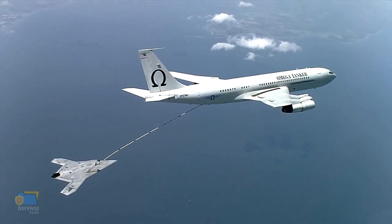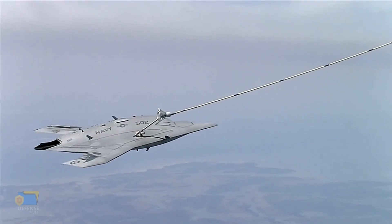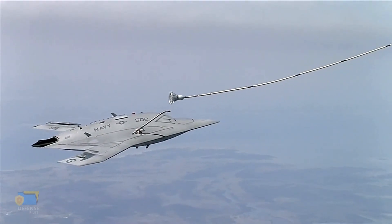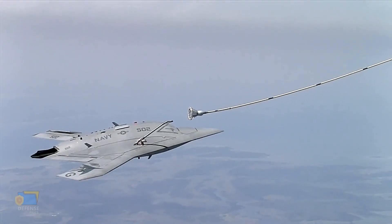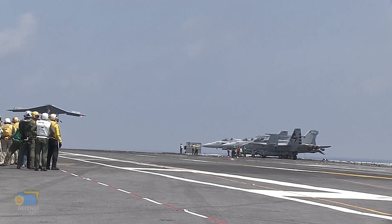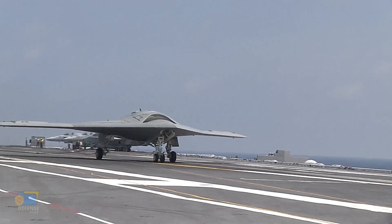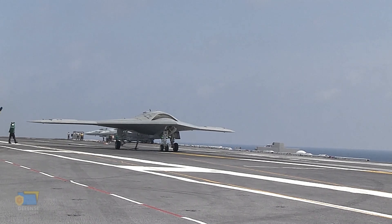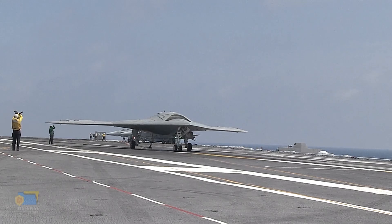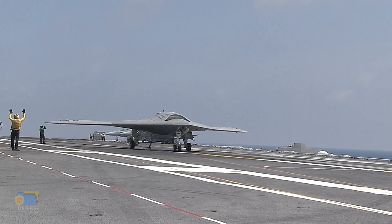The X-47B program can be considered a success in terms of achieving its primary objectives of demonstrating the feasibility and capabilities of an Unmanned Combat Aerial Vehicle, UCAV, for carrier-based operations. The program successfully completed a series of flight tests and demonstrations, including the first-ever autonomous launch and recovery from an aircraft carrier in 2013. The X-47B demonstrated a number of key capabilities that have informed the development of other unmanned systems, including advanced autonomous flight controls, integrated mission planning, and advanced sensor and payload capabilities.